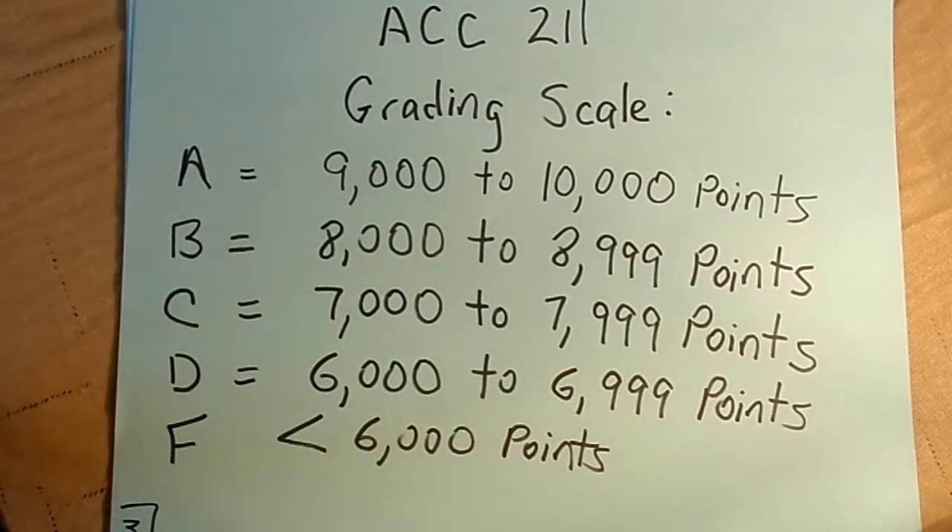Here's the grading scale for the course—remember it goes along with the point system, not the percent system. 9,000 to 10,000 points is an A. 8,000 to 8,999 points is a B. 7,000 to 7,999 points is a C. 6,000 to 6,999 points is a D. And anything less than 6,000 points is a failing grade in the class.